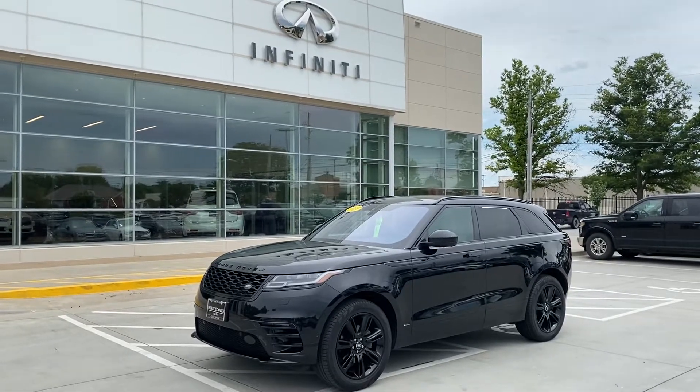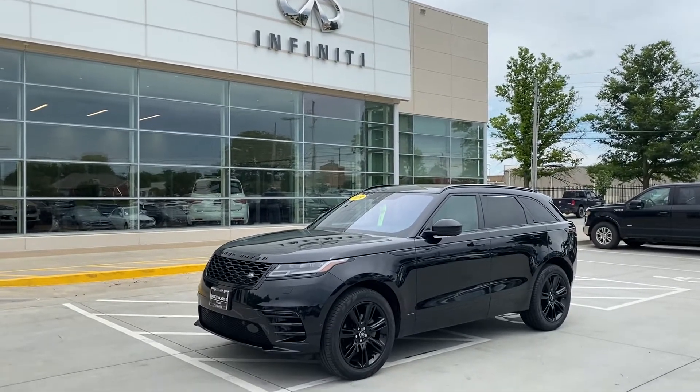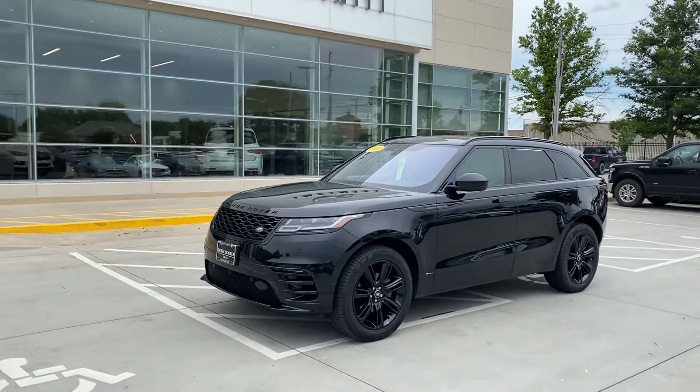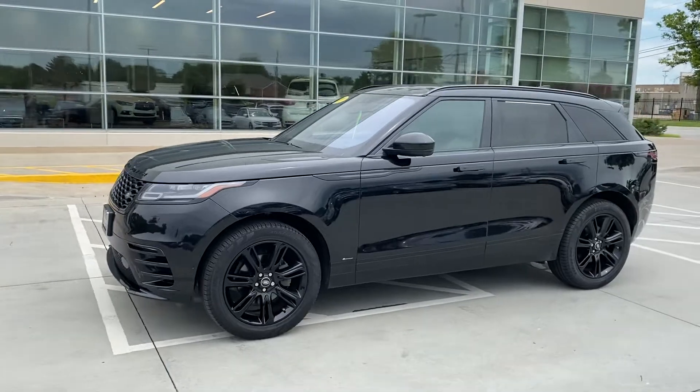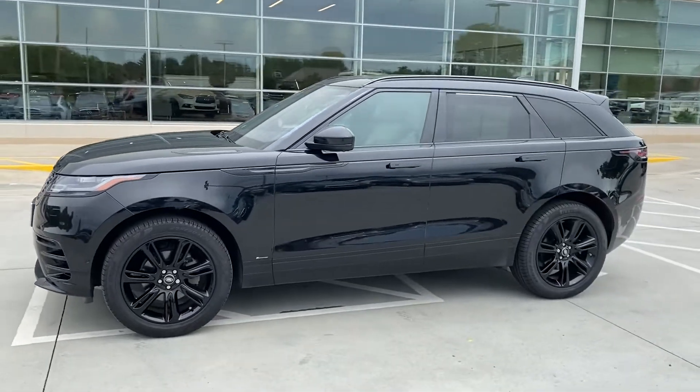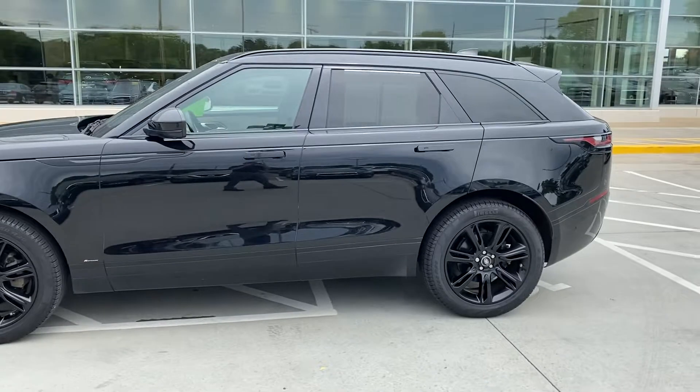Hey, John Green here at Jackie Cooper Infinity. Taking a little video of this 2019 Range Rover Velar. Get outside here and get a little video — man, what a great-looking vehicle, black with the black wheels.